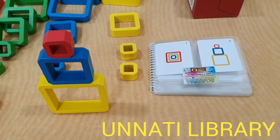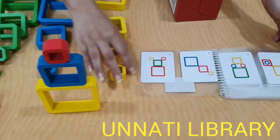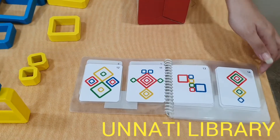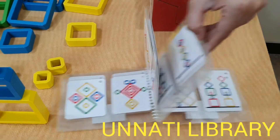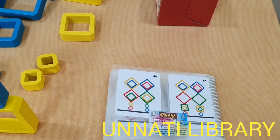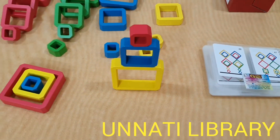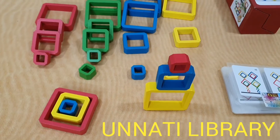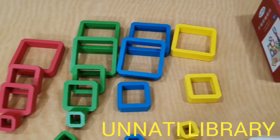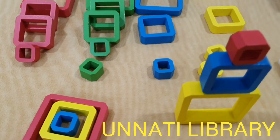This helps develop concentration and attention, and there are different types of patterns available for the child. As you can see, there are 47 patterns which help the child develop. You can also help the child learn big, medium, and small concepts, the concepts of colours, and it can help develop the child's motor skills and grasping skills.